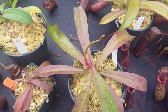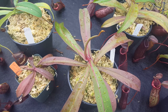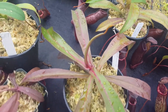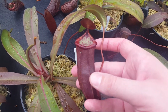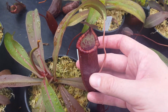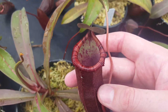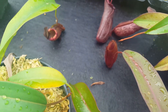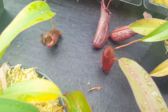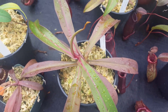Here we've got Clone C, which hasn't really popped off yet. All the other ones have sort of made the jump to making dramatic new pitchers, but this one is still kind of on the undifferentiated pitcher shape side of things. It's got really nice color though — it has these dark stripes that I like — and I'm waiting to see. We've got a new pitcher forming over here that will probably make the jump to being something very impressive. This is the only one that wasn't quite ready for this video, but we'll check in later.